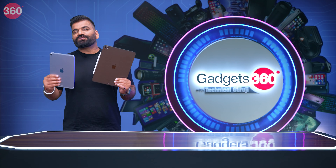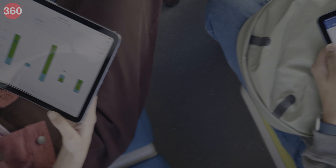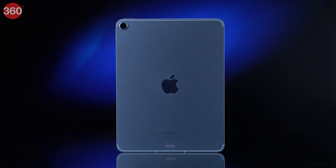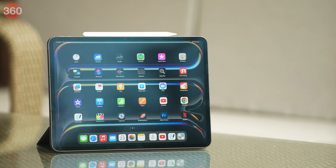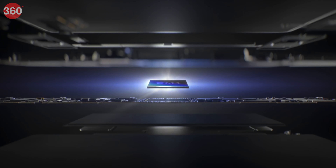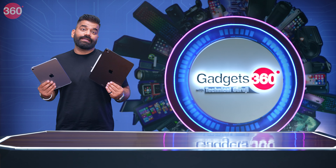Now friends, for the top story this week, I have got two amazing new iPads coming straight from Apple. This is the latest iPad Air now packing the M2 chip, and this is the latest iPad Pro, which is in fact the thinnest Apple device ever made, now packing the latest M4 chip.